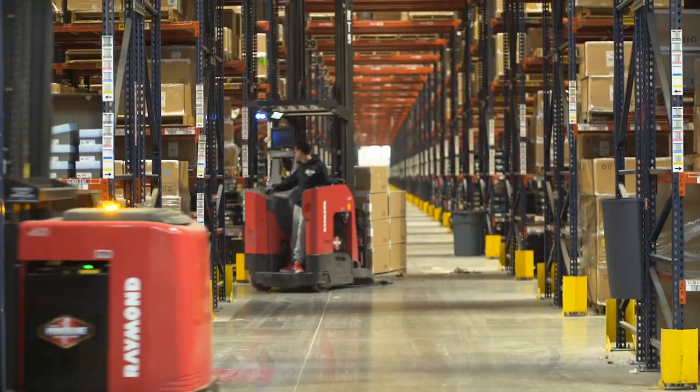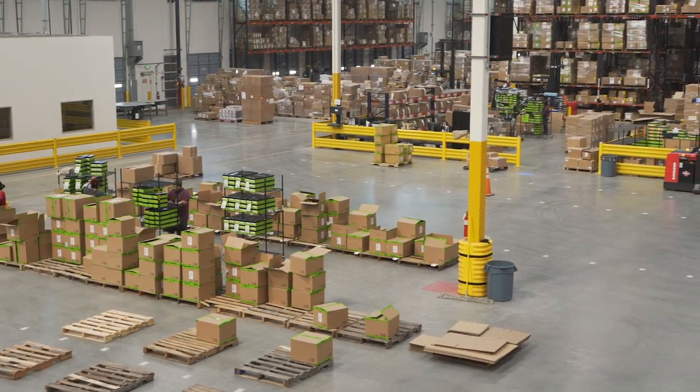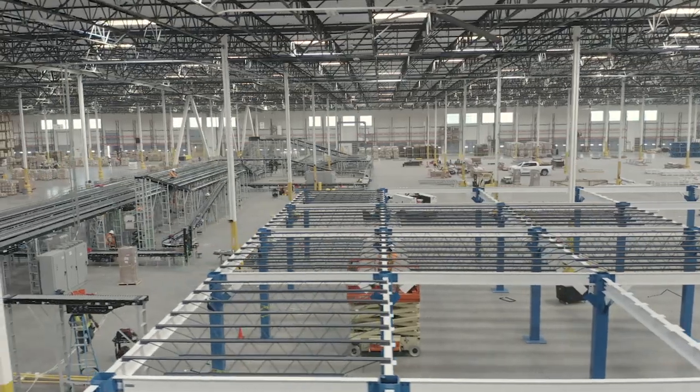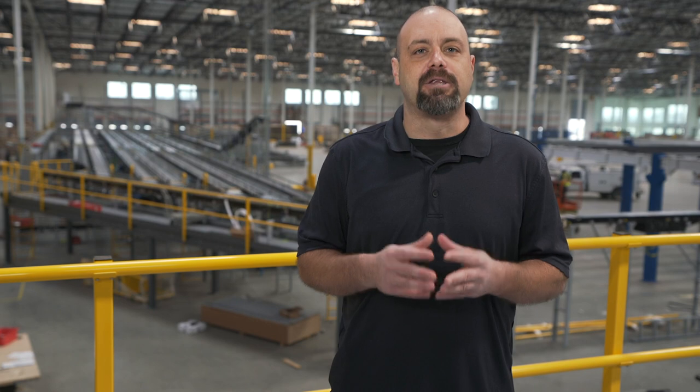We pull cases from reserve down to an active location and send material handlers out on carts to pick by cart. These are generally dedicated to one customer and one purchase order. As you look behind me, you can see the future of Cal 1 automation, which we hope to go live with in June.